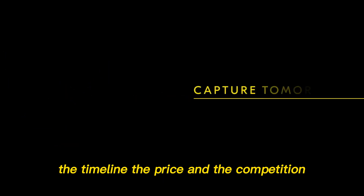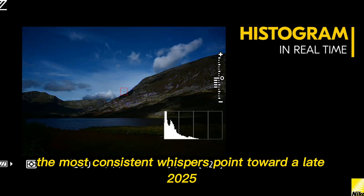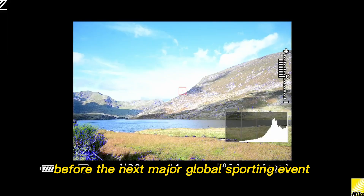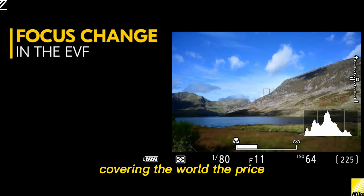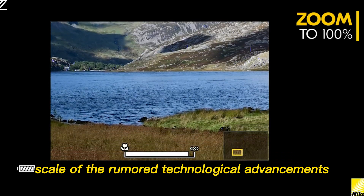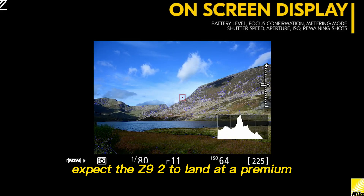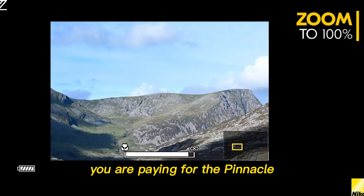The timeline, the price, and the competition. When can you finally get your hands on this titan? The most consistent whispers point toward a late 2025 announcement, or a very early 2026 release — strategically positioned to allow professional users to adopt the gear before the next major global sporting event. Nikon wants this camera in the hands of every major sports photographer covering the world. The Z9 launched just under $6,000. Given the sheer scale of the rumored technological advancements — the 9M-dot EVF, the dual processors, the thermal solutions, the video integration — expect the Z9 II to land at a premium, potentially hovering around $7,000.